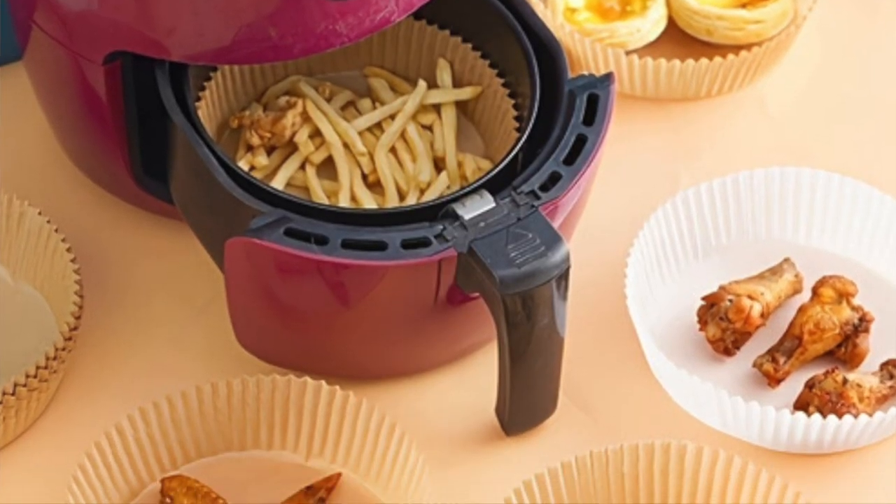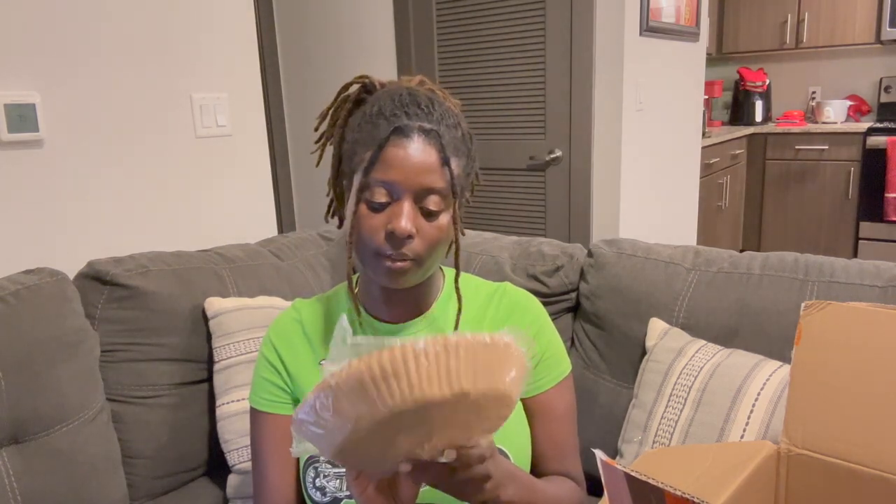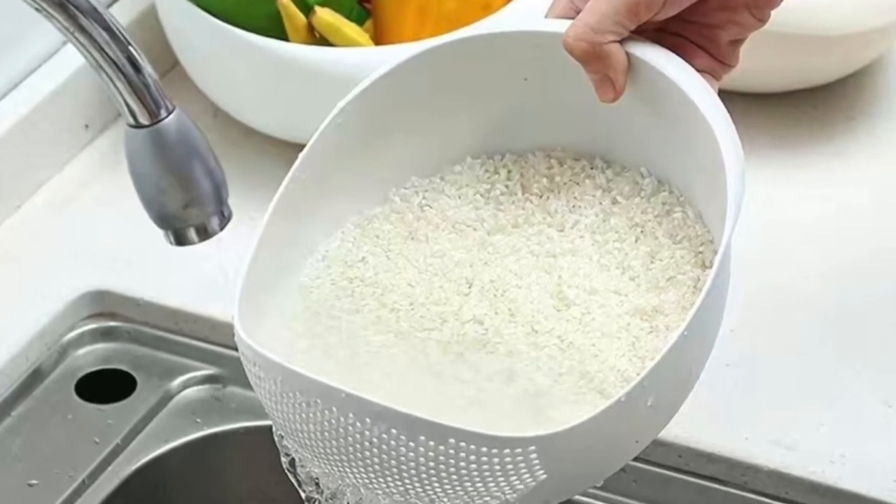These are air fryer liners — I like that they air fry nice and quick and you don't have to worry about cleaning. I think it came with like 100, maybe 25 or 50, but I might order more because it's gonna come in handy. And this right here is just a rice rinsing bowl. Y'all, please rinse your rice — they got rice weevils and all kinds of stuff in there. You're supposed to rinse it until the water is clear. Save that water because I heard it's good for your hair.